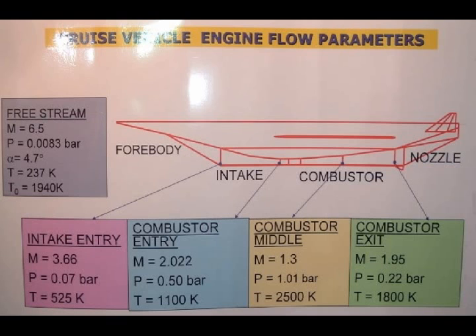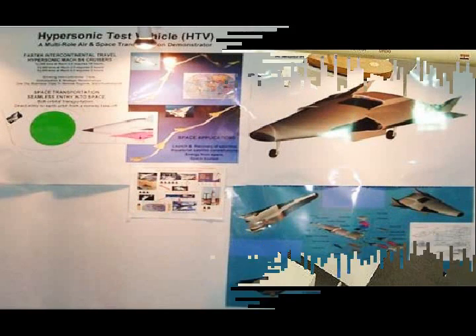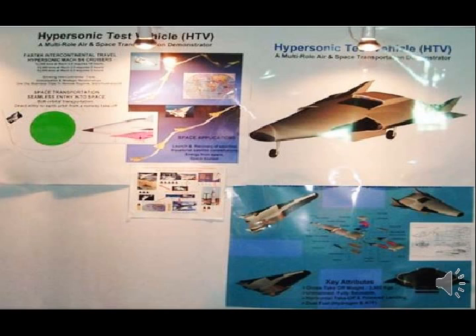During lab testing, the scramjet engine was tested twice for 20 seconds each. A total of five to six tests are required before the test flight. The test flight was expected to take place by the end of 2010. In November 2010, officials told the press that they were in the process of opening state-of-the-art facilities in and around Hyderabad at a cost of more than $10 billion over the next five years.